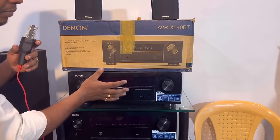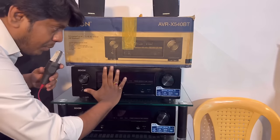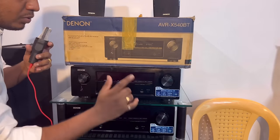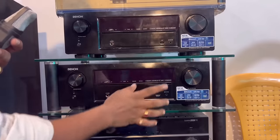This is the 580BT model. This is the MRP — the offer is around 96,000–97,000. Now the 5.1 speaker package is 42,000. This is the 5.1 package, the latest model, the 580BT.